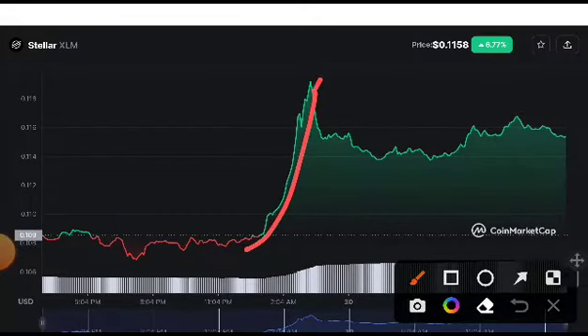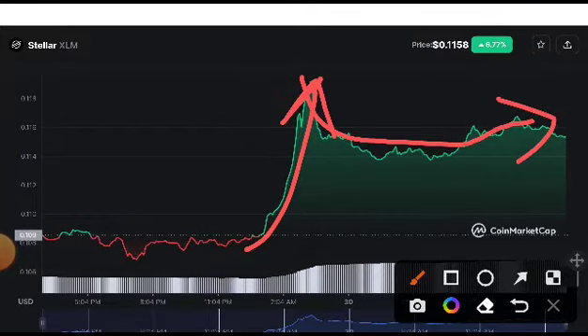Just in the last 12 hours it took a huge pop, and after that it corrected back down. This was just creating a move to liquidate short holders, but it popped up again. This is very important to understand — what is the new price target for Stellar XLM?